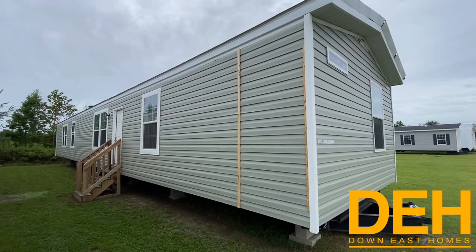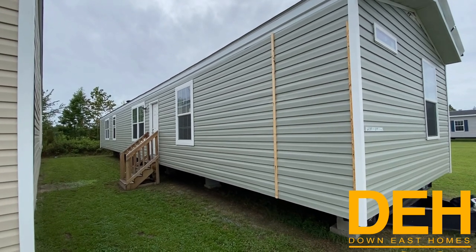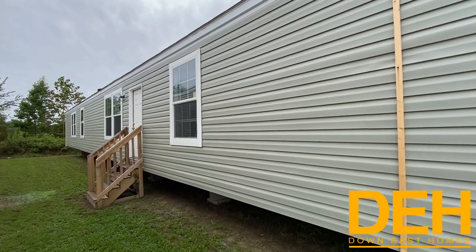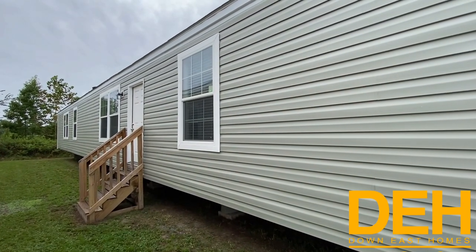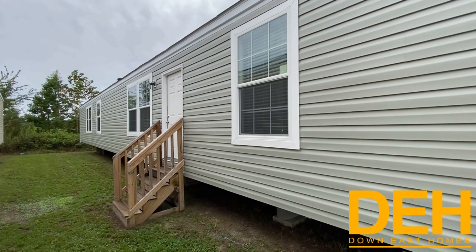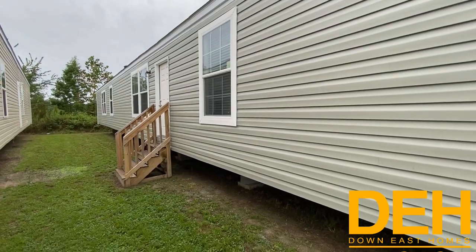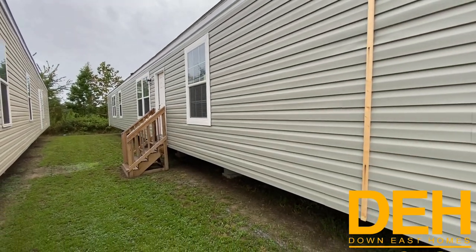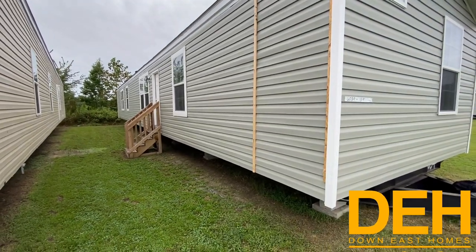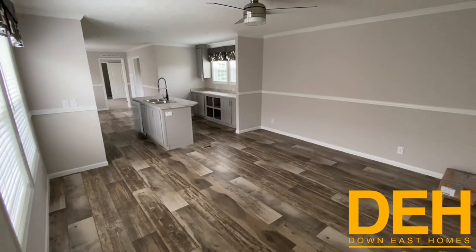We are back with another video — this is our Sand Hills single wide. We love this home. I love the colors they selected on the outside and the white trim around the windows; it makes it more streamlined and classy. It's a beautiful home made by our Champion manufacturer — three bedrooms, two baths, about 1,100 square feet. Let's go take a look inside.